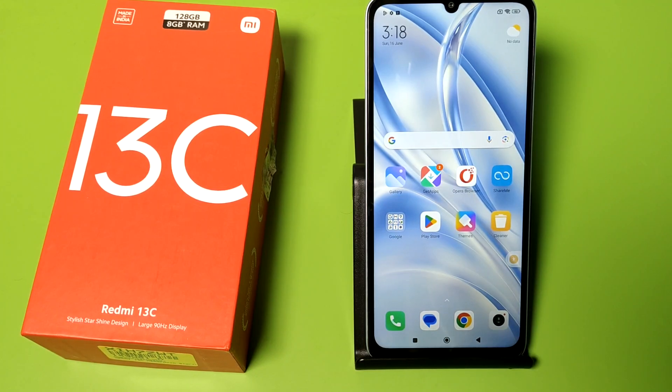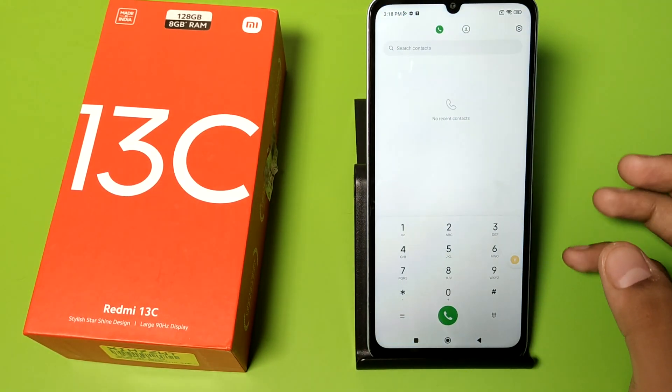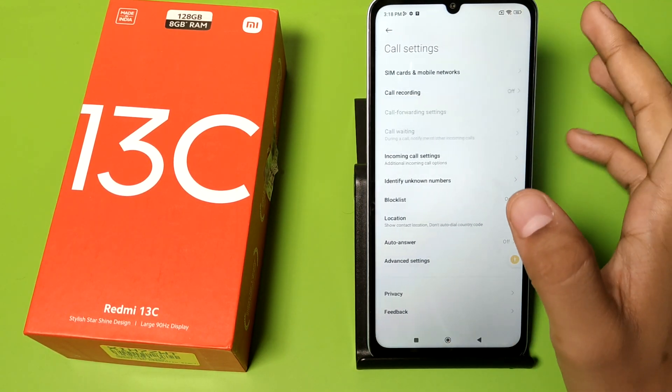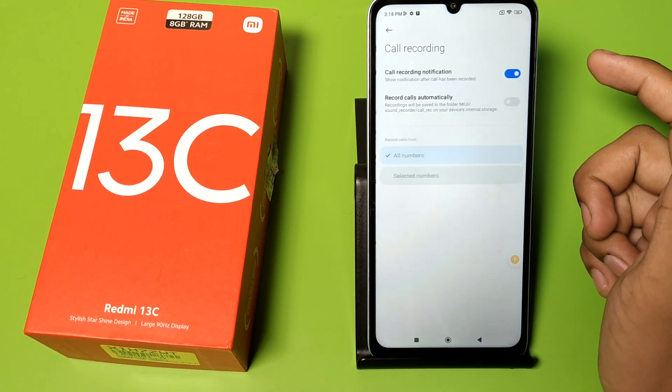Before watching this video, if you have not subscribed to our YouTube channel, please subscribe and like our video. So let's start. First, open the Phone app and click on the top right corner — here is the settings icon. Click on settings, and here is the call recording option.